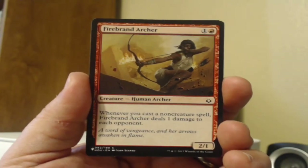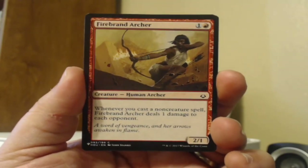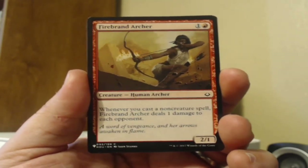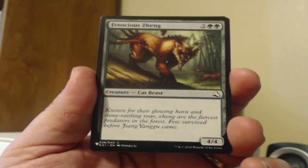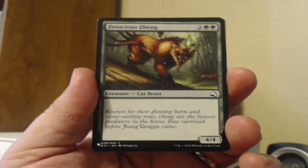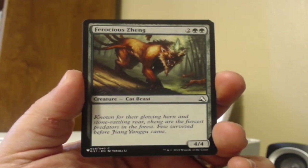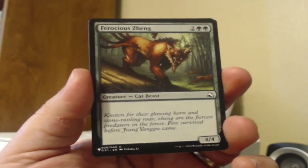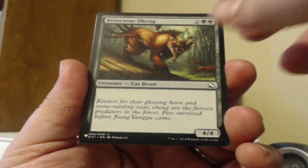Firebrand Archer — I just put this in a mono red deck. This is from Hour of Devastation and it's a great spell for a mono red direct damage burn deck. Ferocious Jing from Global Series 1 — this is from one of the Global Series decks that featured the Chinese Planeswalkers; I think this was from the Zhang Yangu one. A vanilla 4/4 — not terribly exciting.